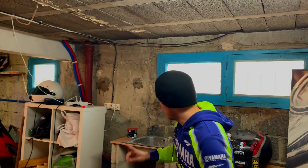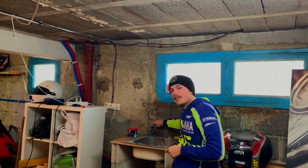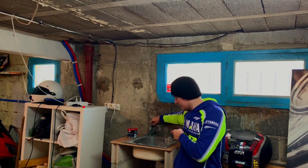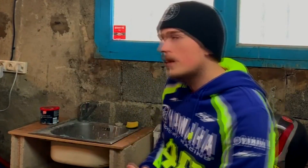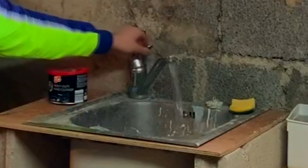Ce garage a deux points forts. L'électricité, juste ici. Et il a aussi l'eau. Elle marche, hein. J'ai dû mettre un tuyau en dessous parce que l'ancien propriétaire l'avait enlevé. Eau, électricité dans le garage.